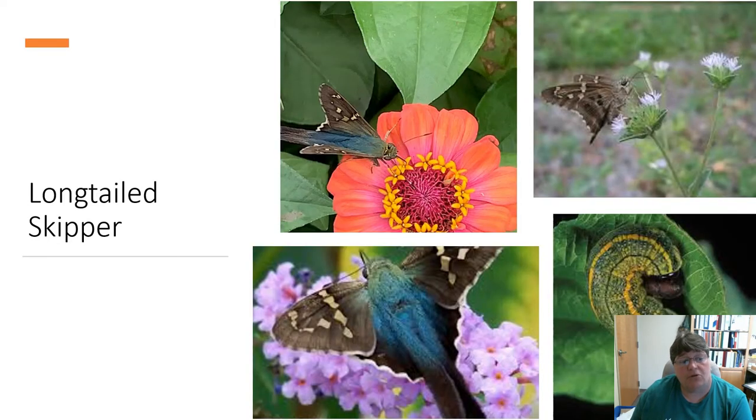Next one is the long-tailed skipper. These are really cute butterflies. They are actually blue and brownish-gray, but if you look at them from the side you can't see the blue part — you need to look at them from the top. Down here is the actual larva.